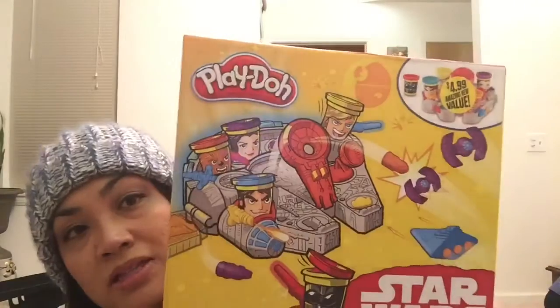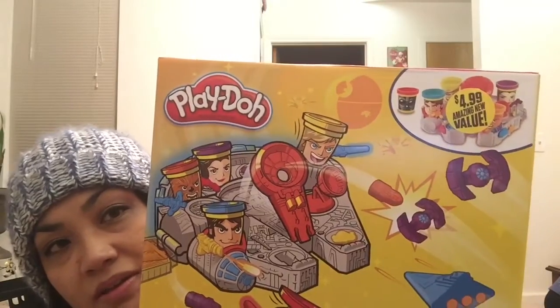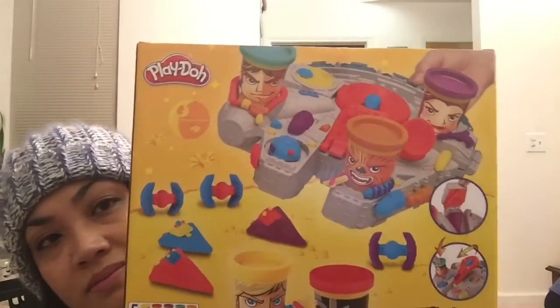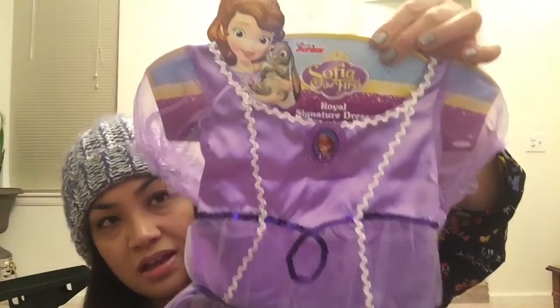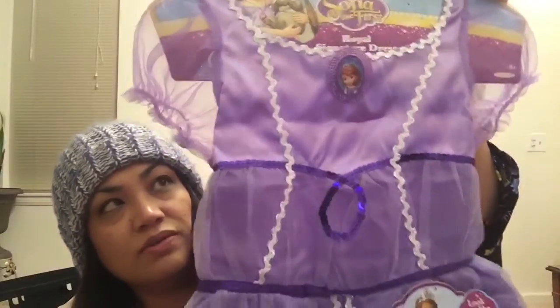This one was $4.99 and it's the Play-Doh Star Wars set — I thought that was cute. It comes with a few different Play-Doh colors and the whole playset. And then this was $4.99 as well — it's a Sofia the First princess costume. This one had a sticker that said it was from Toys R Us, and we got it for $4.99 at the 99 cent store.